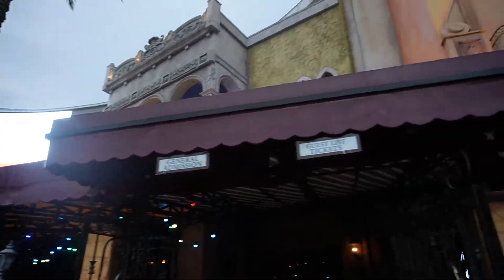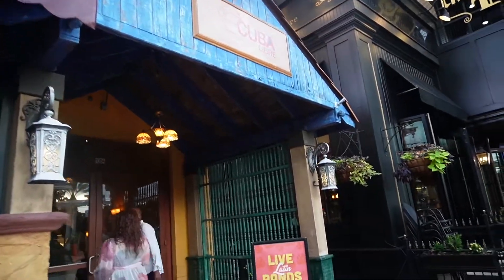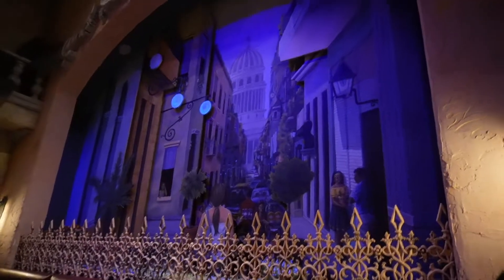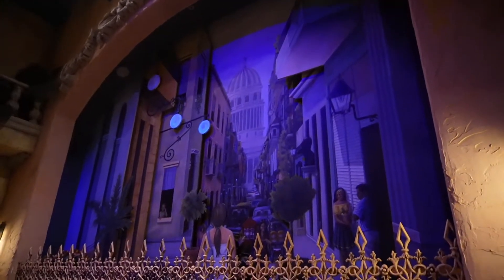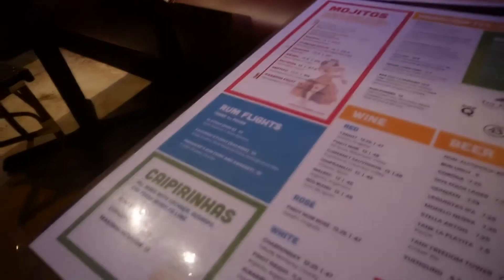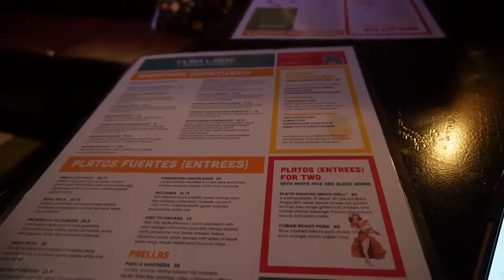Alright guys, so this is the outside of the restaurant. I'm guessing this is where they're checking for reservations. I really like how this restaurant feels like you're actually in Cuba. It has a really cool theme. Look at the background — I like the area that they seated us at because of this mural in the background. It's pretty cool. They bring out the regular menu but also the magical dining menu, which I'll show you in a second.